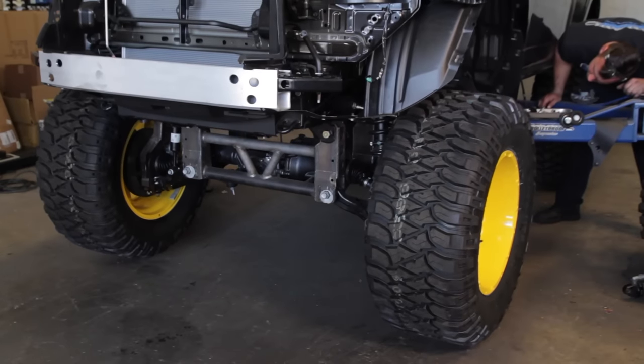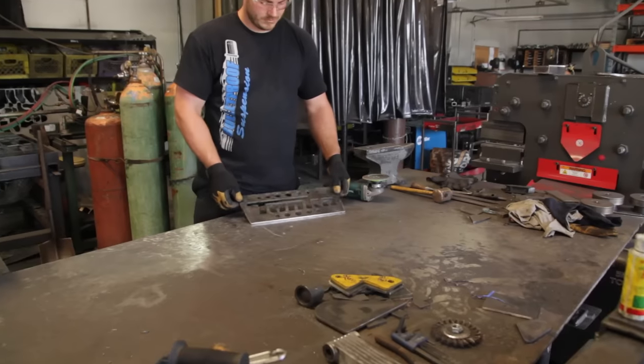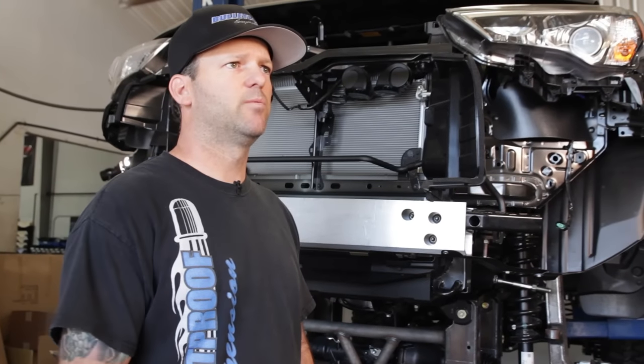We've brought the 4Runner from Tonka and Fundrise. We're going to do some bumpers on it, roof wrap, suspension, mount the shocks, accessories — anything that we can to actually help the build. We're going to coordinate the interior and stereo as well.